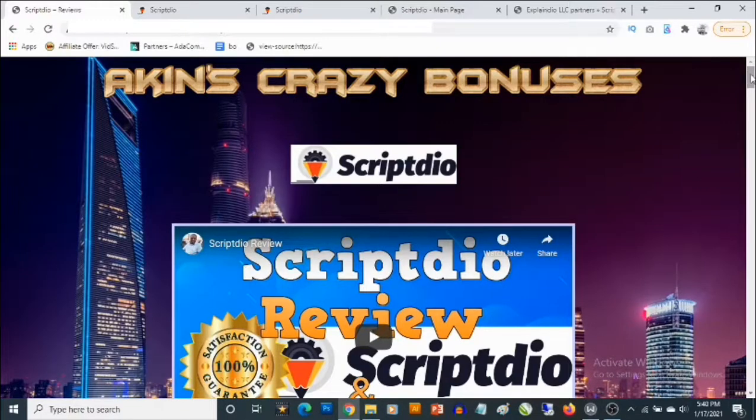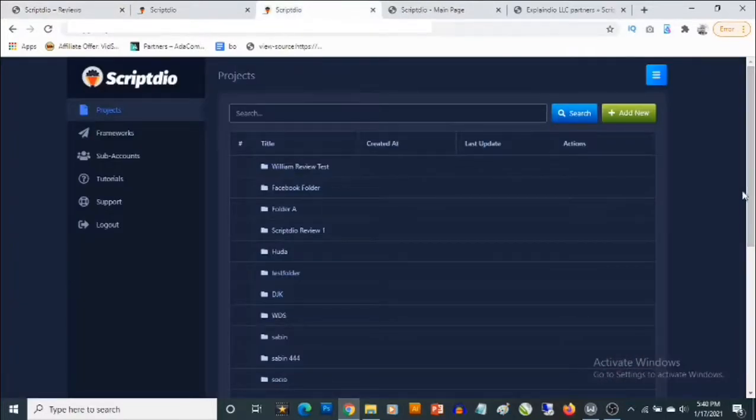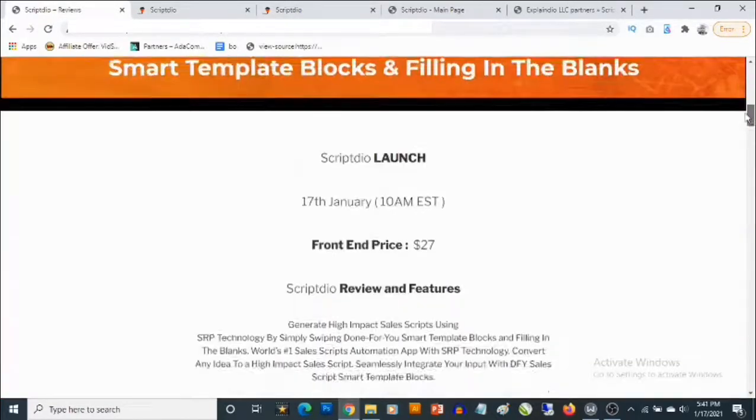Even if you have a software product or whatever it is you need to sell online, but it's difficult and you are not a professional copywriter — or you want to create videos and you're looking for scripts but you're not a professional copywriter — that is not an issue. With ScriptDeal, you'll be able to create these scripts using the cloud-based app to easily convince potential customers to purchase the product you are selling.